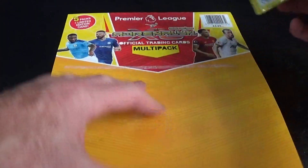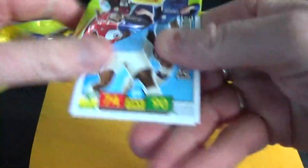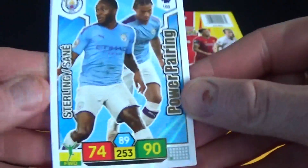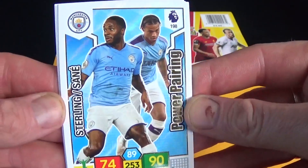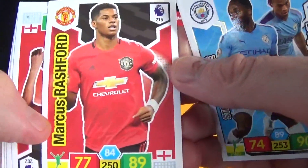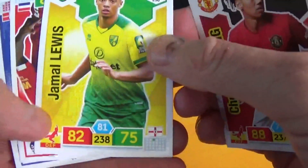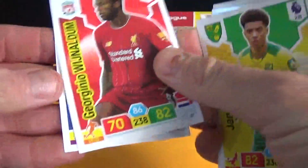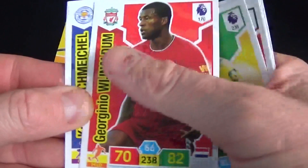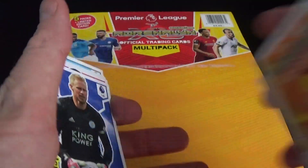In the final pack, we've got another power pairing card — this time it's Manchester City, a very nice card. We have Marcus Rashford for Manchester United, Chris Smalling for Manchester United, Lewis for Norwich, Wijnaldum for Liverpool, and Kasper Schmeichel for Leicester City to end the video.